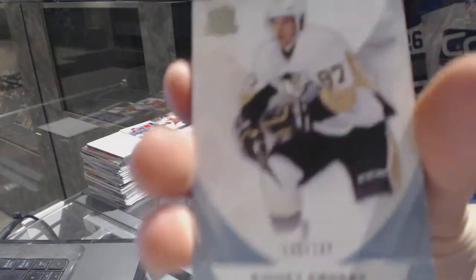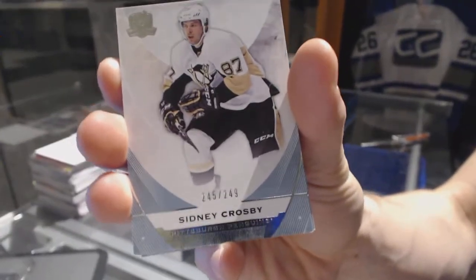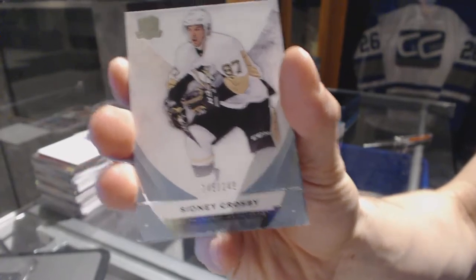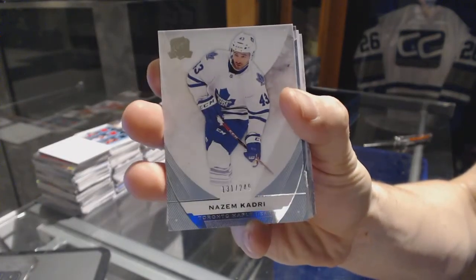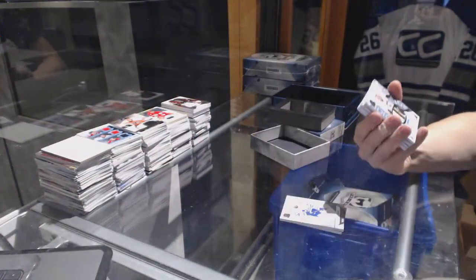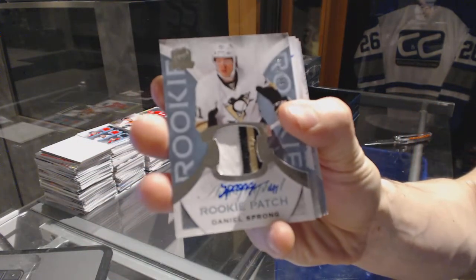Alright, base card number 249 for the Pittsburgh Penguins, Sydney Crosby. Base card number 249 for the Toronto Maple Leafs, Nazem Kadri. We've got a three-color rookie patch auto, number 249 for the Pittsburgh Penguins, Daniel Sprung.